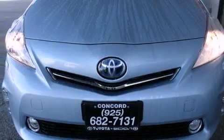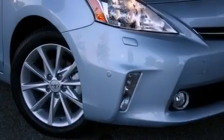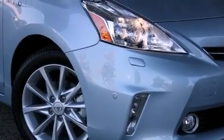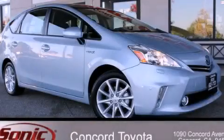With an EPA estimated rating of 40 miles per gallon on the highway, you won't be making frequent trips to the gas pumps. Please call us today for more information on this great vehicle.